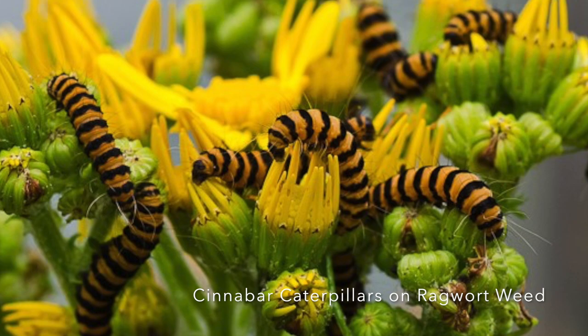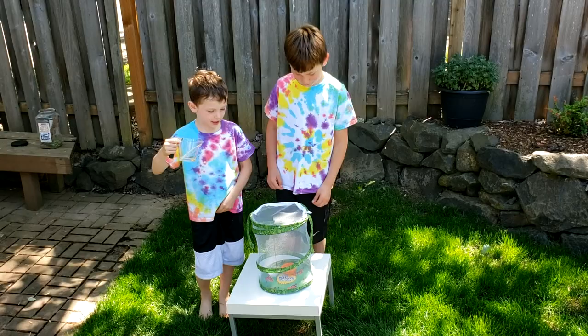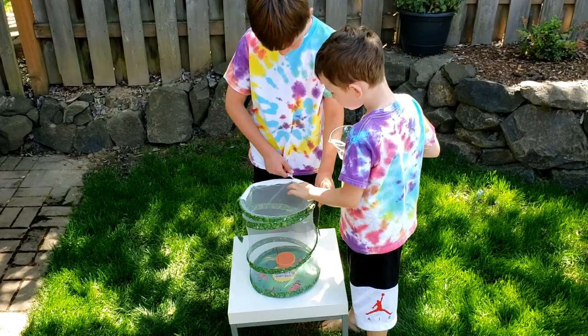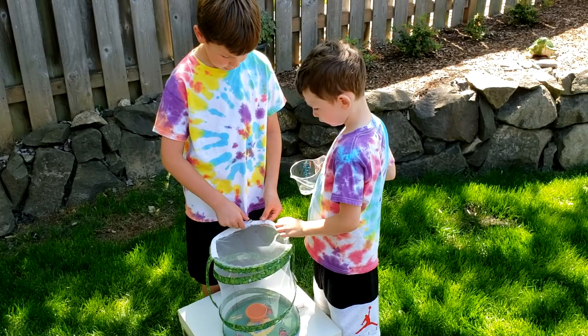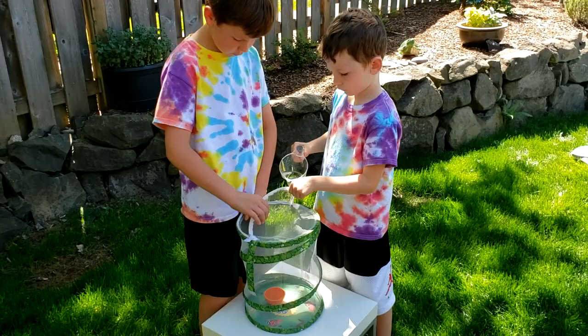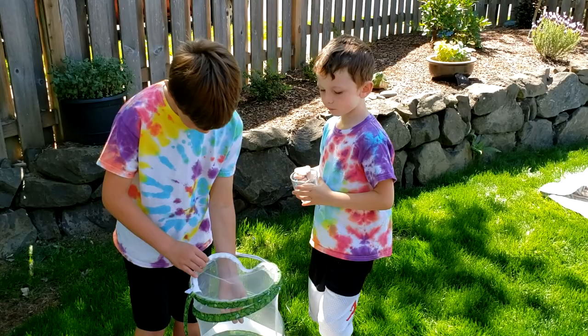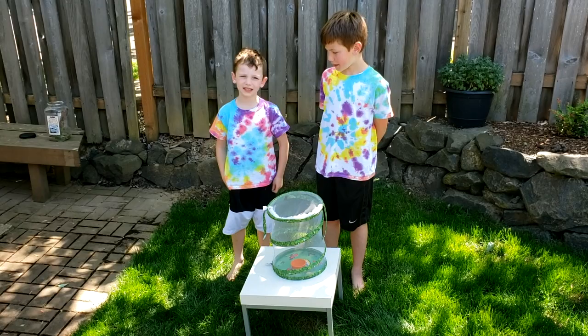Now we're going to be teaching you about the habitat. We're going to put hummingbird food in. You've got to be really careful — don't let it out. You can actually make your own habitat, but we used a butterfly net and you can buy this if you want to. Only keep your moth for a few days. Now you put the hummingbird food in. Hummingbird food is mixed with sugar and water.